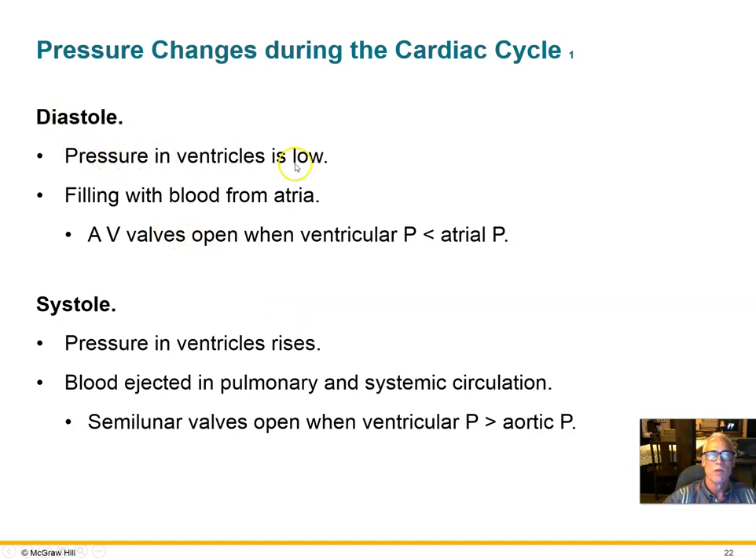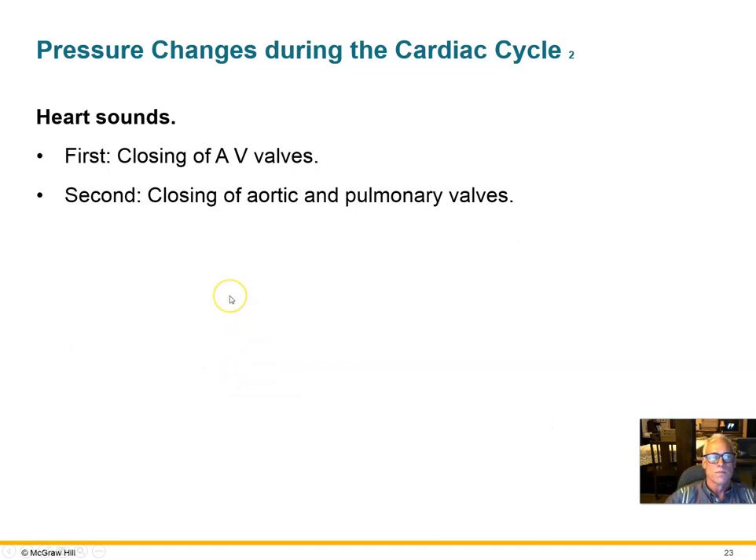During diastole, the heart fills with blood at low pressure, flowing from the atria through the AV valves into the ventricles. Then the heart contracts and blood is ejected. During systole, pressure in the ventricle rises very high — higher than in the arteries — pushing blood out from higher to lower pressure. When the heart contracts, the AV valves close and make the first heart sound; when the heart relaxes, the pulmonary and aortic valves close, making the second sound. It is the physically slapping-shut of the valves that is heard through the stethoscope.